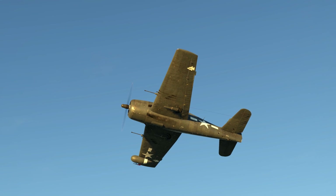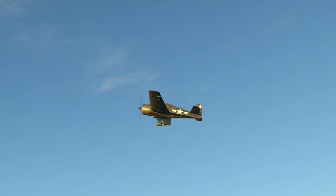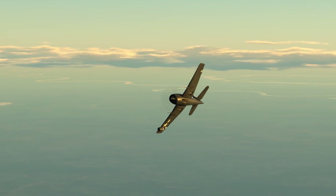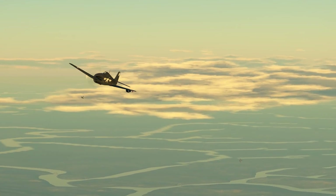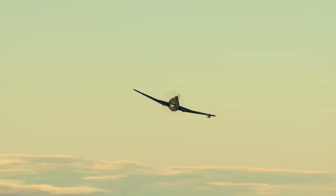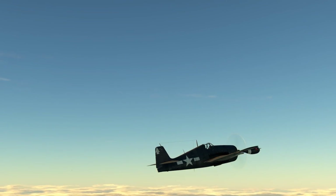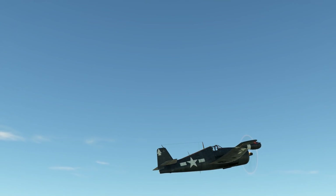In War Thunder it appears in the tech trees at Rank 3, battle rating 4.3, and is armed with two 20mm ANM2 cannons with 462 rounds of ammunition and four 12.7mm Browning M2 machine guns with 1,600 rounds. Its overall flight performance is not unlike the standard F6F5 at 3.7, and it carries the same ordnance options including Tiny Tims and the ability to carry a torpedo. The battle rating increase is entirely based around those cannons.